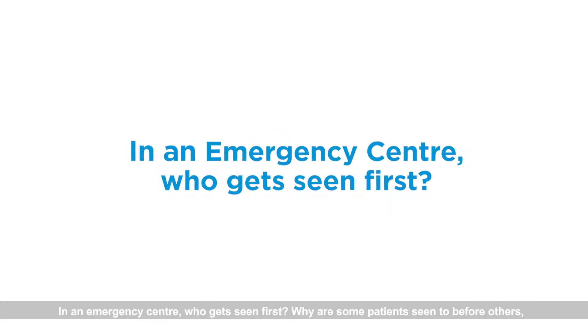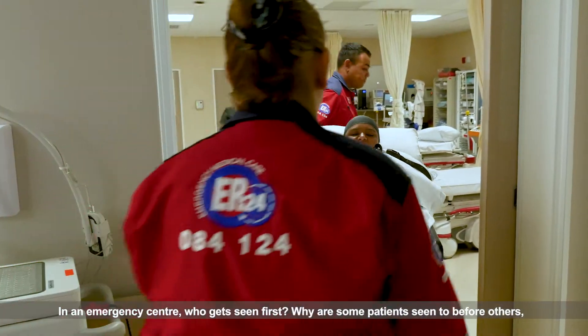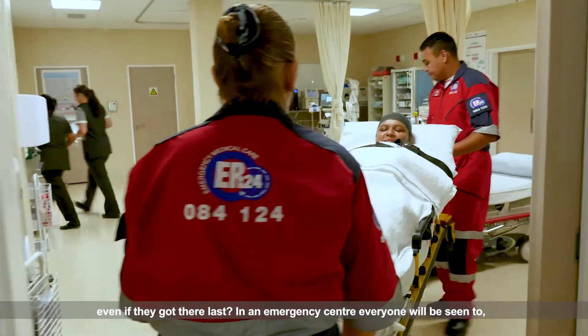In an emergency centre, who gets seen first? Why are some patients seen to before others, even if they got there last?